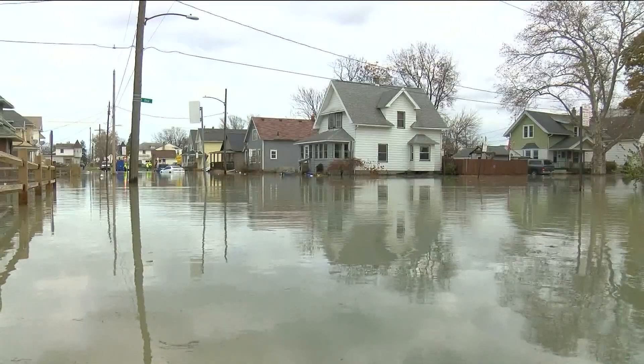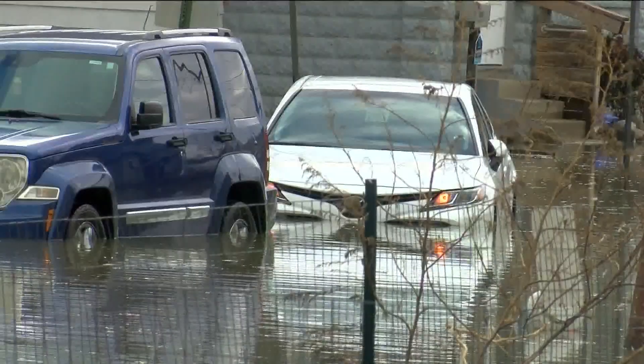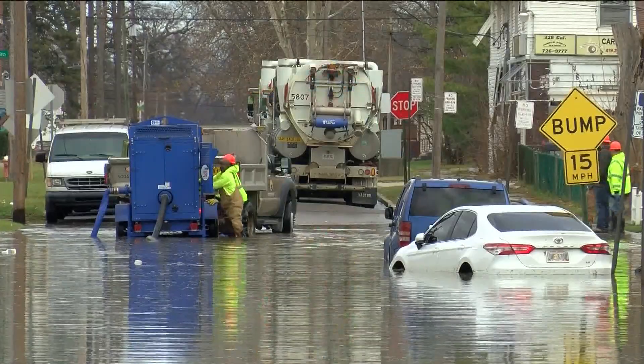One resident said she opened her front door to all of this. Through the 12 years living on North Erie, Amy Wallace hadn't seen anything like it. The water is up to the ceiling in my basement and we've lost everything down there — furnace, hot water tank, washer, dryer, personal items, computer.